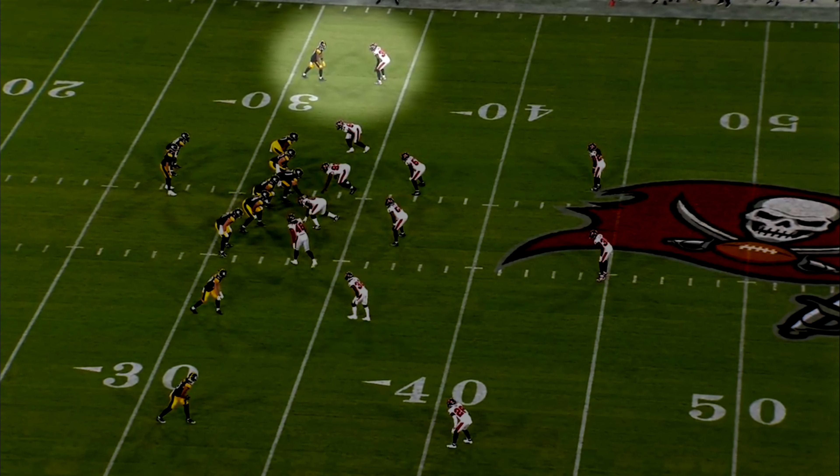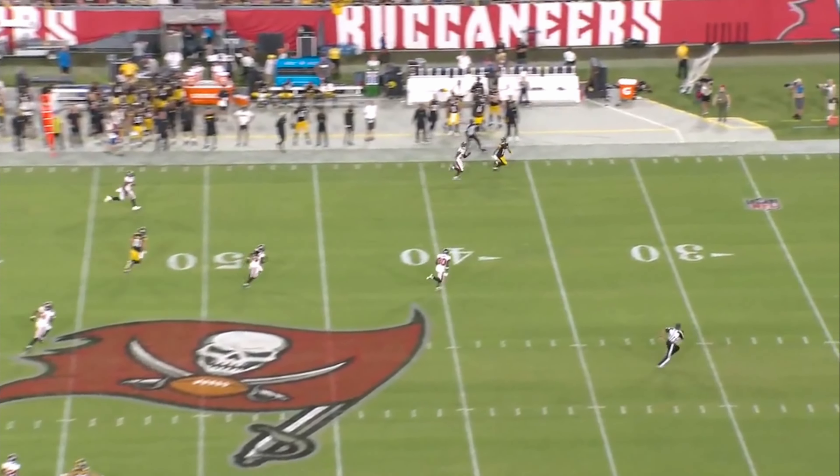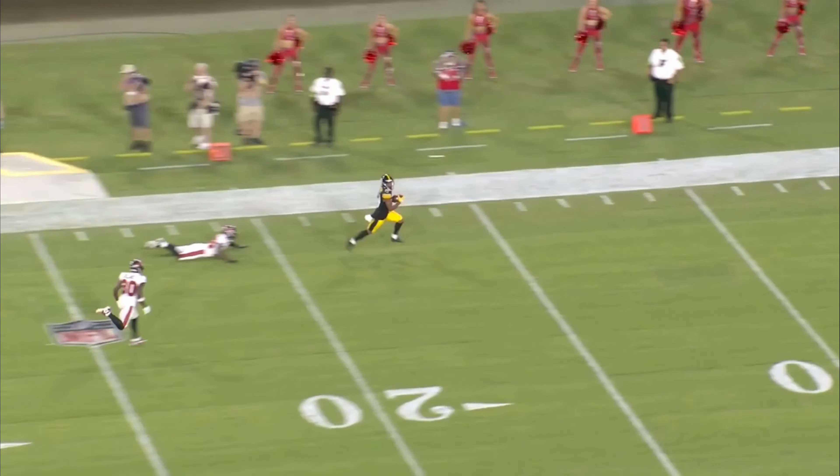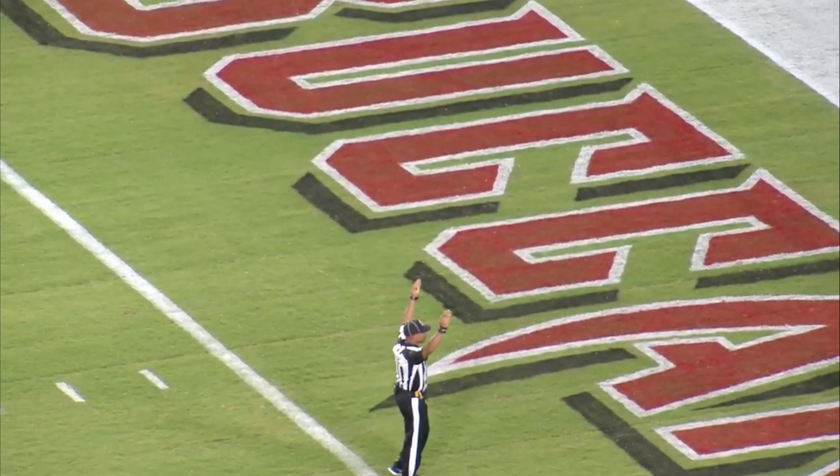Calvin Austin for the touchdown on a rainbow throw from Mason Rudolph. That was just speed versus the corner, who was not fast enough to keep up. And if I want to evaluate what he did wrong here, he ends up out of phase early in this route.